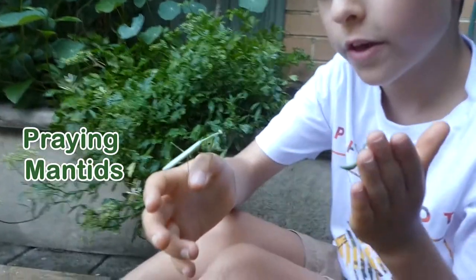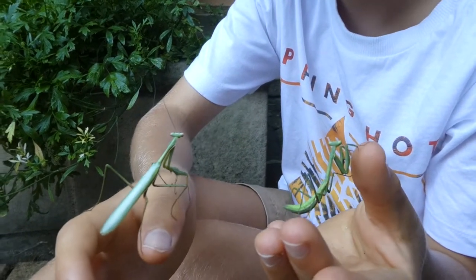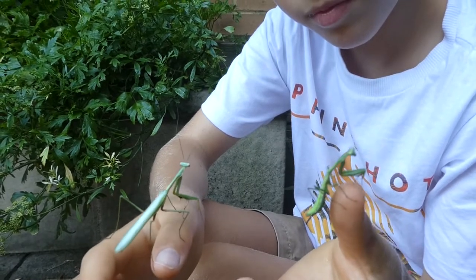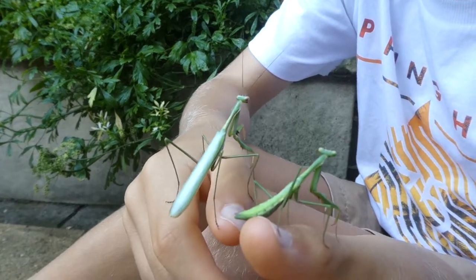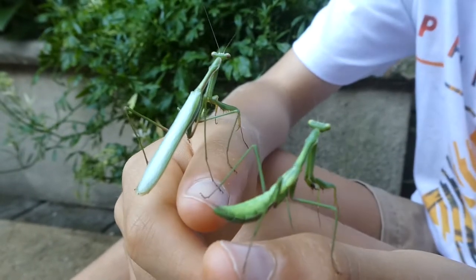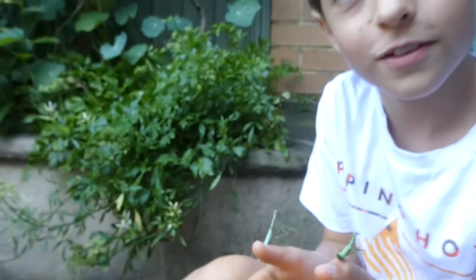Hey guys, I've also found these two praying mantises. This bigger one is a male because of the wings, and I'm pretty sure this one is a female. They're both very pretty. I'll see you on our next adventure.